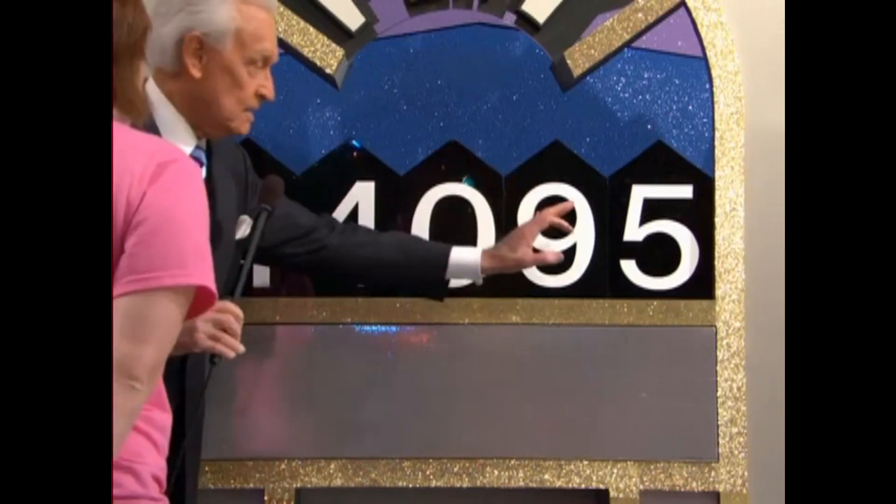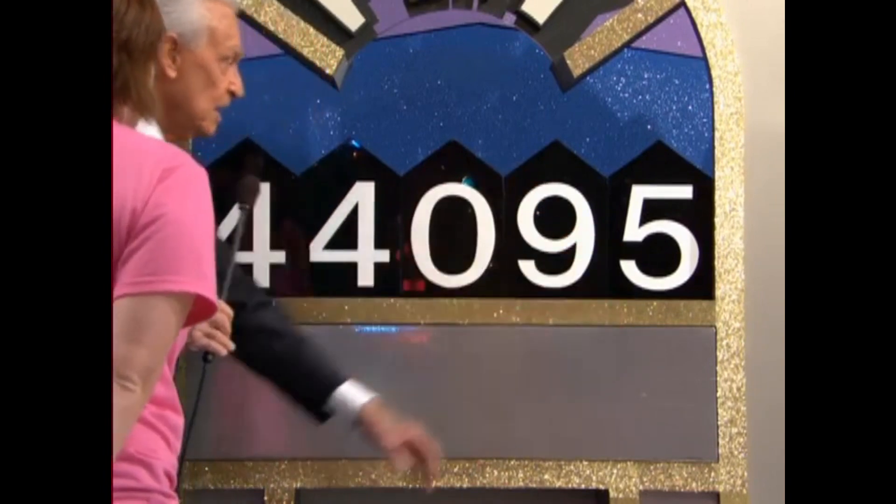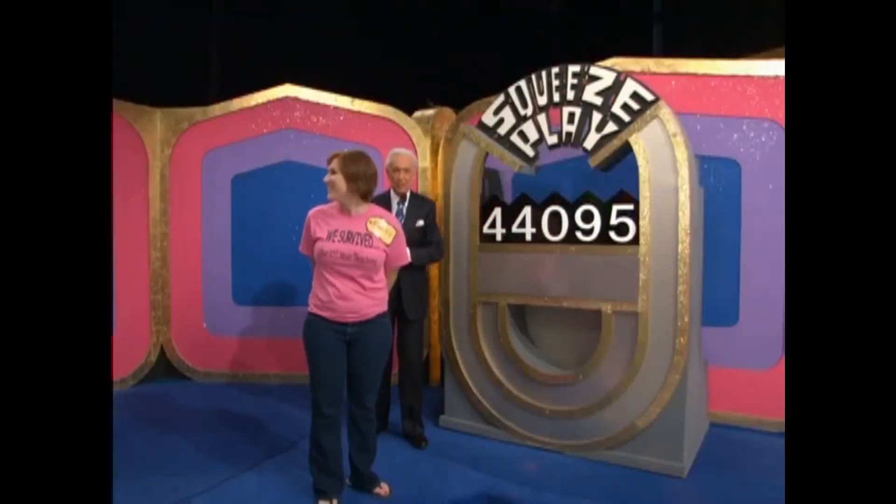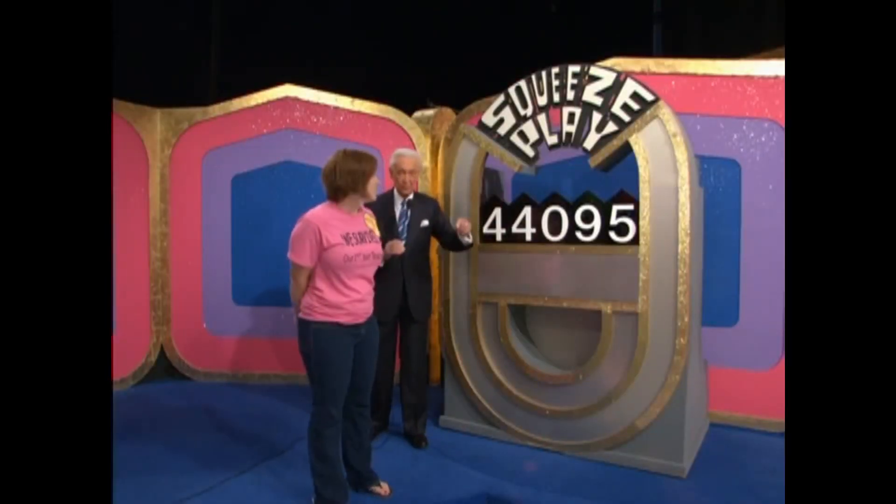The last number in the price of that spa is five. You need to take out either the four, the zero, or the nine. The remaining numbers squeeze together. If it's the right price for the spa, you win it.